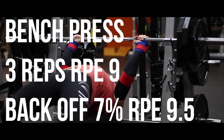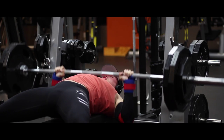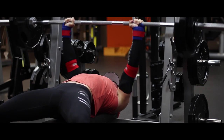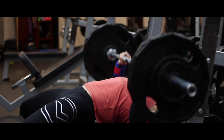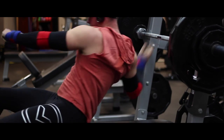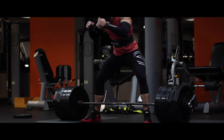Then we moved on to bench press. I hit 275 for three reps at an RPE of nine. Usually I hit 285 for three reps, but since I'm dieting my pressing movements have dropped a little bit. After that we backed it down seven percent and I was able to hit three back-off sets to reach an RPE of 9.5, for a total of four sets on bench press.